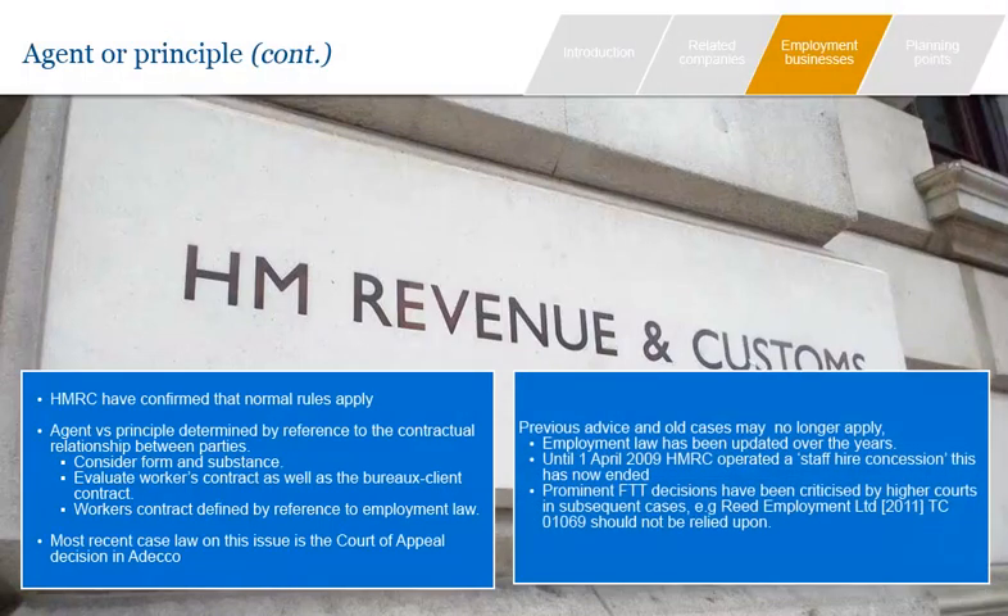Please note that it is vital this issue is considered using the most up-to-date guidance. Previous advice provided by advisors or HMRC may no longer apply and pre-ADECO cases must be looked at in the light of that decision. Employment law defines the relationship between the bureau and the individual and has been updated over the years to accommodate modern working practices. Until 1 April 2009, HMRC operated a staff hire concession which relieved employment bureaux of the need to charge VAT in some cases, but the concession has now ceased. Some prominent FTT decisions have also been criticised by the higher courts — for example, the Reid Employment case, where HMRC were defeated, is not accepted by HMRC and has been criticised by the Upper Tribunal in the ADECO case.